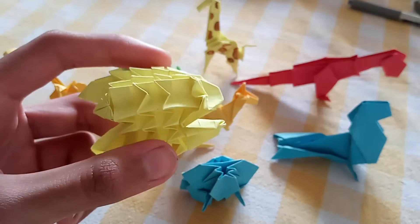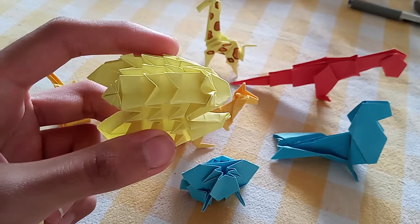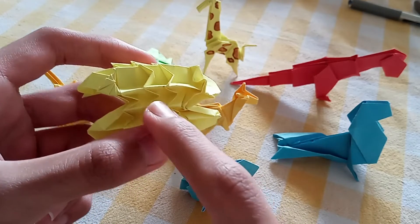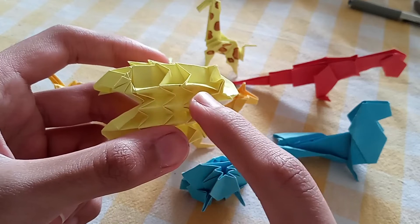Though often mistaken for a porcupine, hedgehogs are more slender and are smaller as compared to a porcupine. You can see how its spikes are represented on its back.